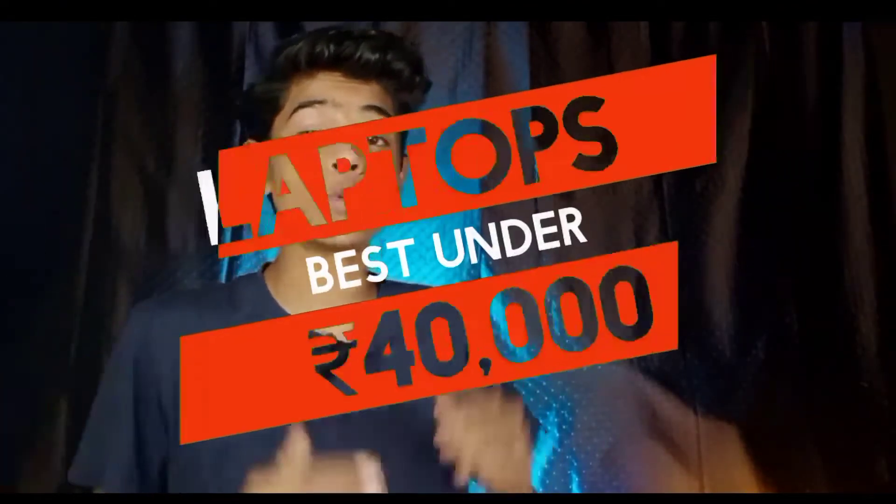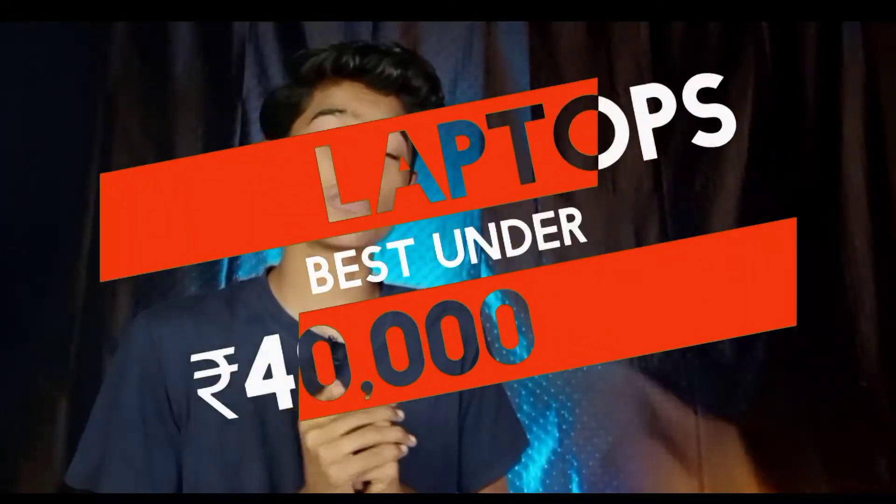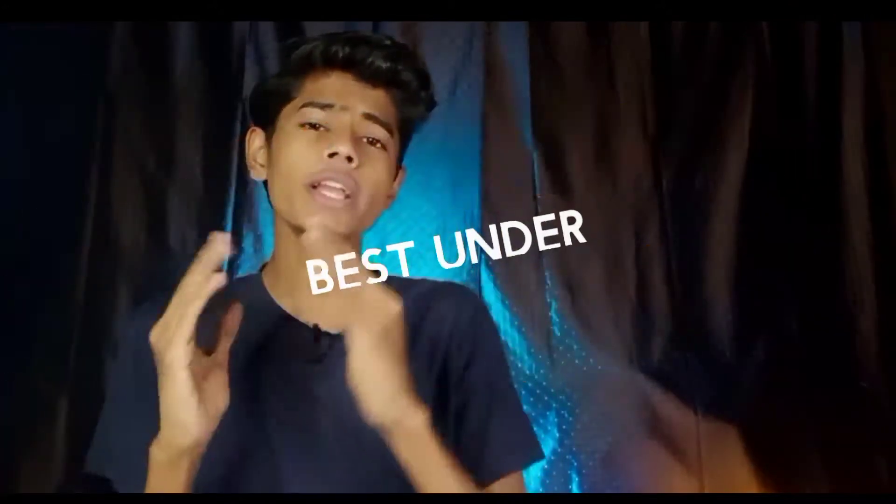Hi everyone, this is Utkarsh and I am coming back to my series. In this video I am going to tell you the best laptops under a budget of ₹40,000, because many people's budget is actually 30-35 thousand but they extend to 40. In ₹40,000 I am going to suggest a lot of laptops today which will support your performance and gaming.